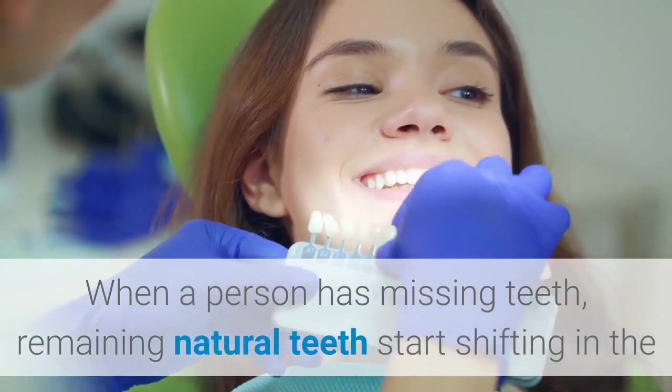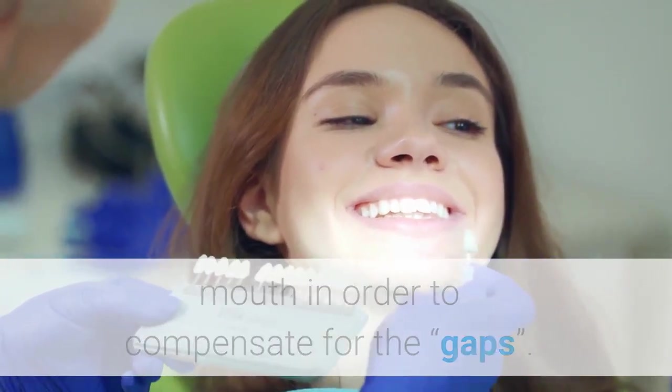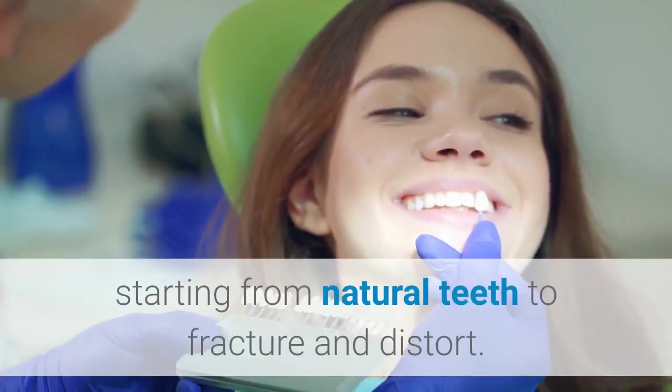When a person has missing teeth, remaining natural teeth start shifting in the mouth in order to compensate for the gaps. This process leads to the deformation of underlying structures of the mouth, causing natural teeth to fracture and distort.